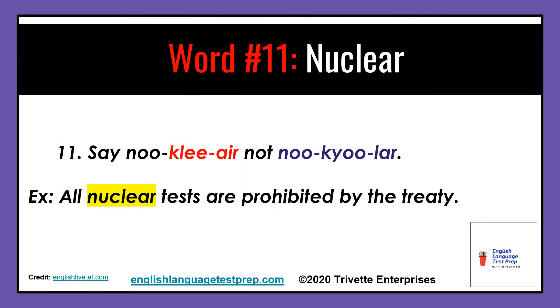Word number eleven: say nuclear, not nuclear. Nuclear? No — say nuclear. Example: All nuclear tests are prohibited by the treaty.